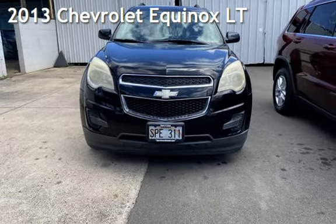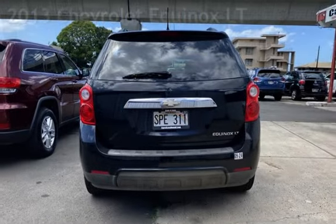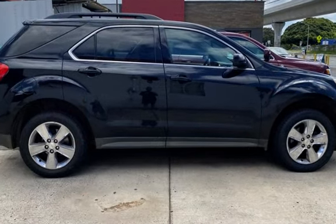Presenting a pre-owned 2013 Chevrolet Equinox LT. This four-door SUV has a four-cylinder, 2.4-liter I4 engine, with front-wheel drive and an automatic transmission.